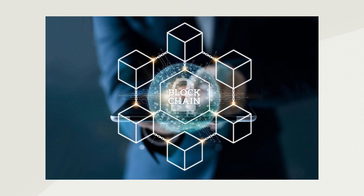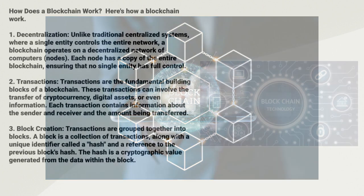...digital ledger that records transactions in a secure and transparent manner. It's the underlying technology behind many cryptocurrencies, including Bitcoin.